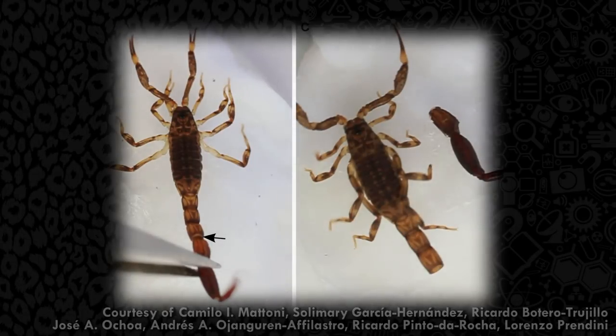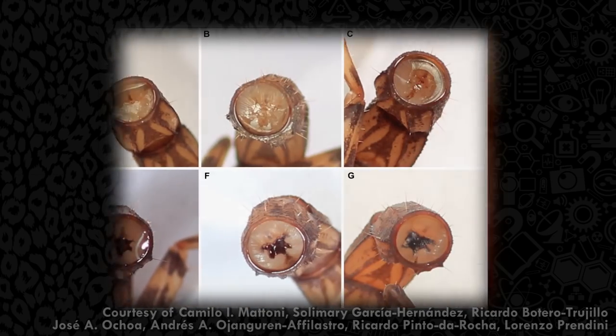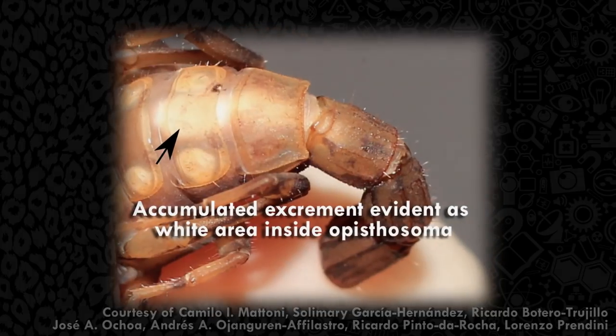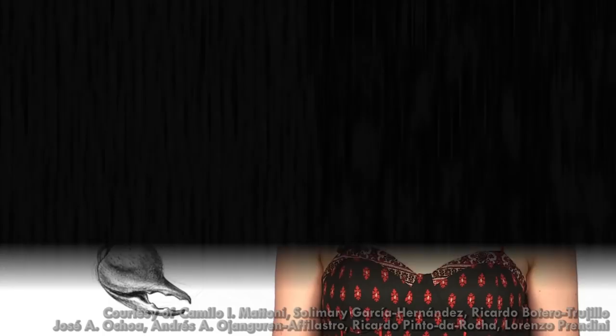A recent study has shown that when a scorpion needs to turn and run, they can detach their tail and, consequently, their anus. They heal quickly, but the tail, stinger, and anus never grow back, forcing them to live out their lives — up to eight months at this point — with little defense, while waste builds up inside them until they die.